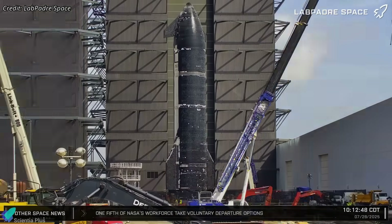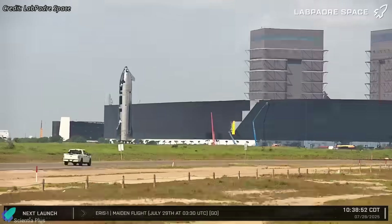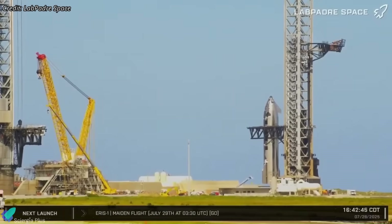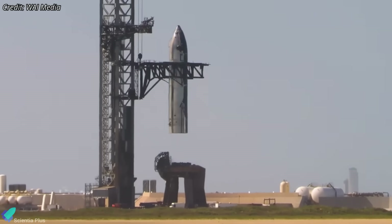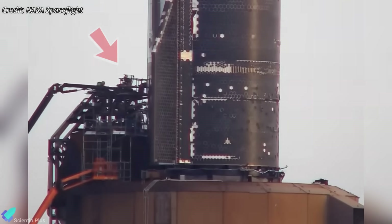By Monday morning, integration work on Ship 37 was complete. With its Raptors installed, flaps fitted, and plumbing finalized, the vehicle was rolled out to the launch site. The launch tower's chopsticks then lifted it off the transport stand and placed it directly onto the OLM, marking the first time a Starship upper stage was mounted directly onto the orbital pad.